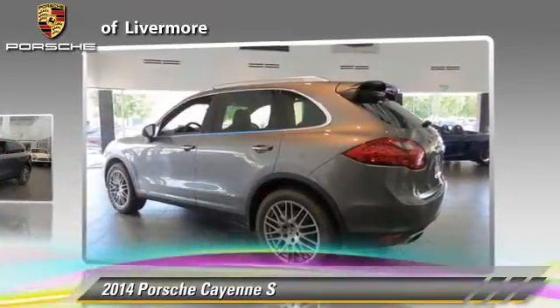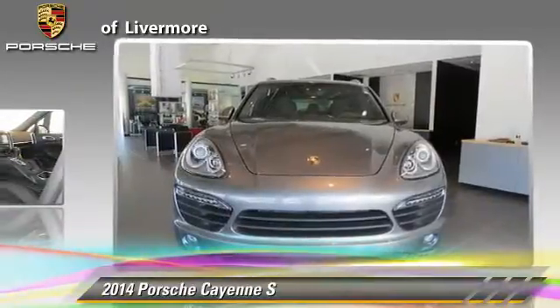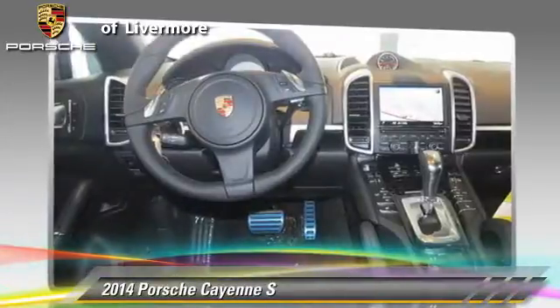This Porsche features dual front airbags, alloy wheels, and all-wheel drive. Safety features include traction control, ABS, and stability control.